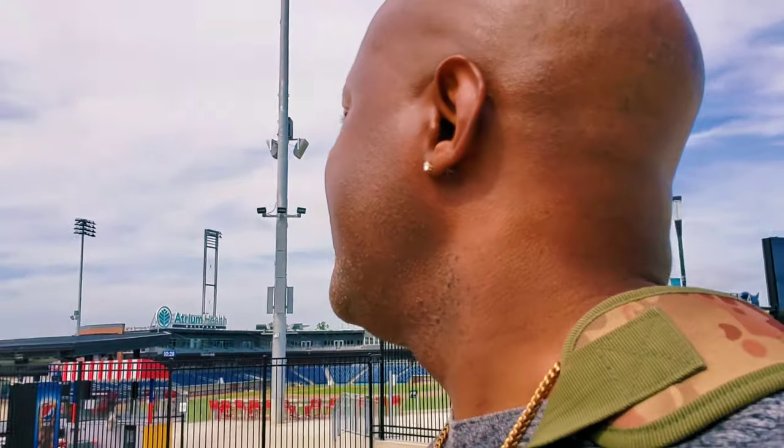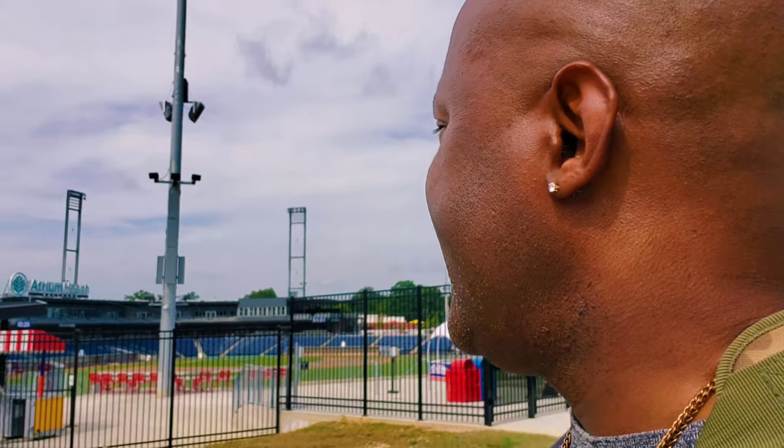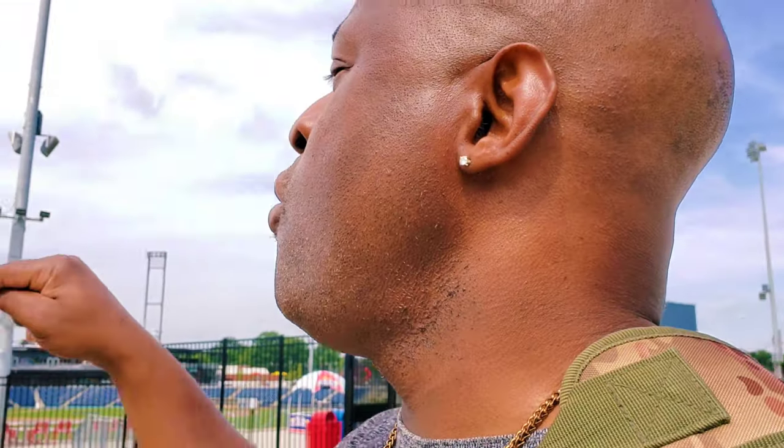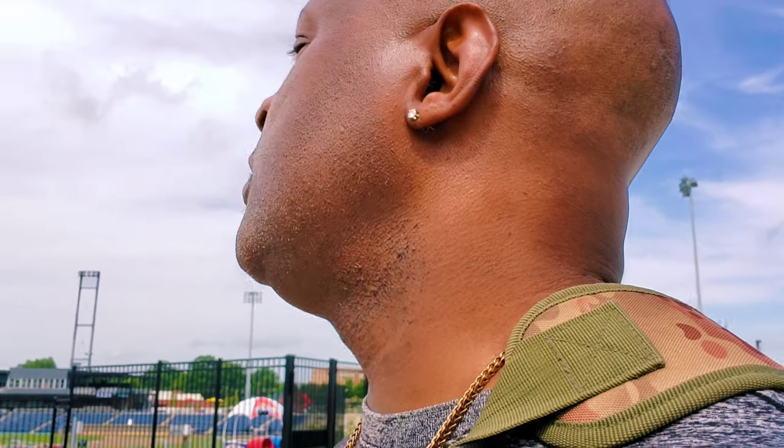The inaugural season was supposed to be this year in April. They were supposed to have this big shebang and get it open. Unfortunately, the pandemic hit, and we're looking at a beautiful stadium with no fans, no asses in the seats. I mean, this is just the most beautiful, beautiful stadium.